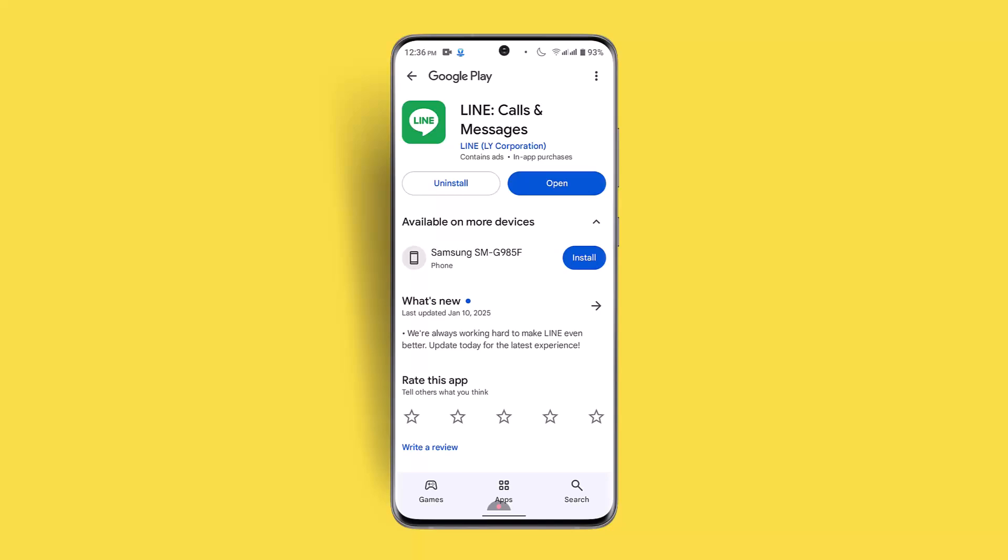If nothing seems to be working, you could reinstall the Line application and restart your device at the same time — that can fix your issue all at once. You could also try clearing your phone's storage, as that can fix the issue too. These were some of the ways to fix the Line app receiving message problem. I hope the video was helpful. Make sure to like, share, and subscribe to our channel. Thank you for watching, see you in the next video.